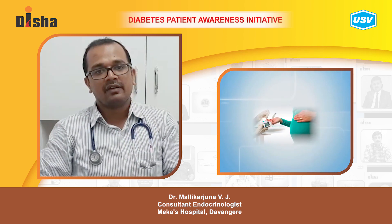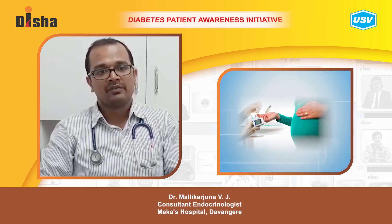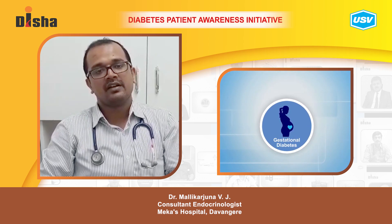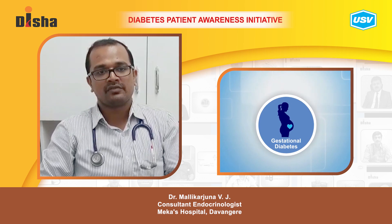To prevent this, we have various medications. The usually preferred one is insulin. In gestational diabetes, it develops around seven months of gestation, and after pregnancy the majority of the time it subsides.